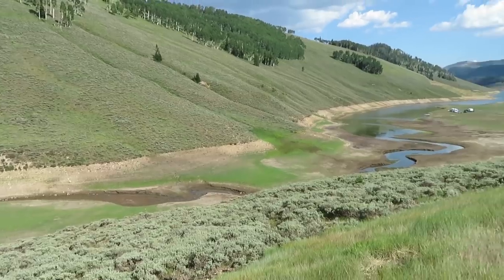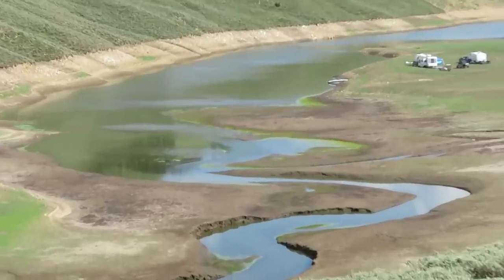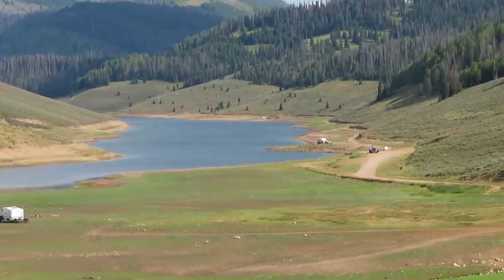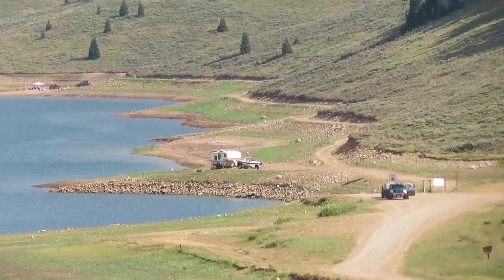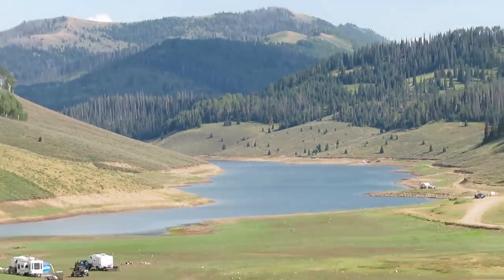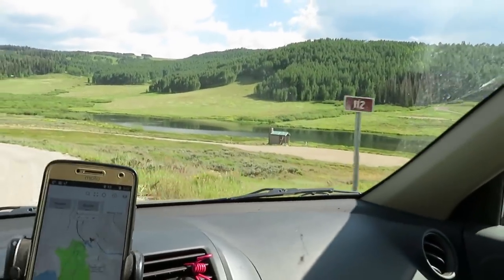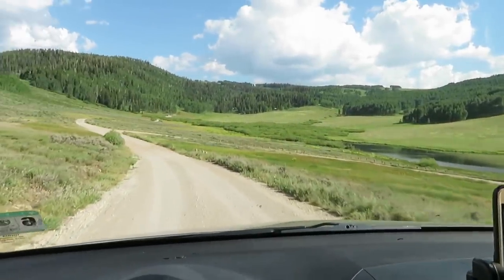I've stopped at a little scenic pullout. It's a pretty lake — this is called Electric Lake. I see some people camped down there and others camped over there, just boondocking on this beautiful lake in the mountains. I then spotted another lake off the side of the road with a parking lot and no cars, so I'm going to go check it out and take a closer look.